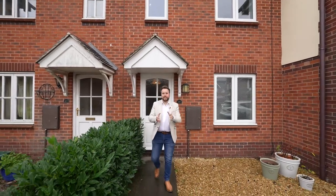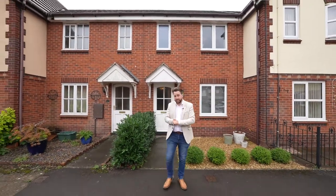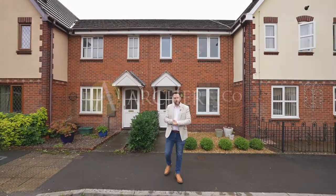So if you think this mid-terrace property can make an ideal first-time buy or maybe a perfect investment, why not get in touch and arrange a viewing with one of the team.